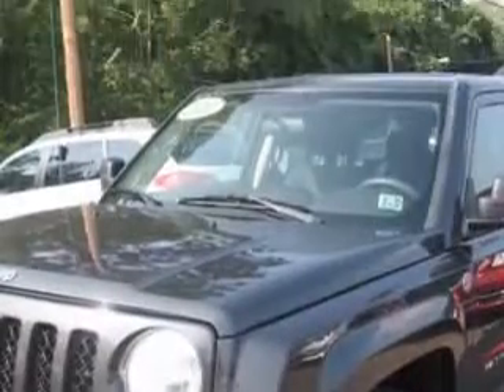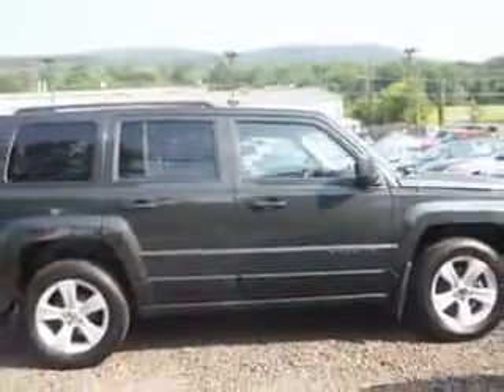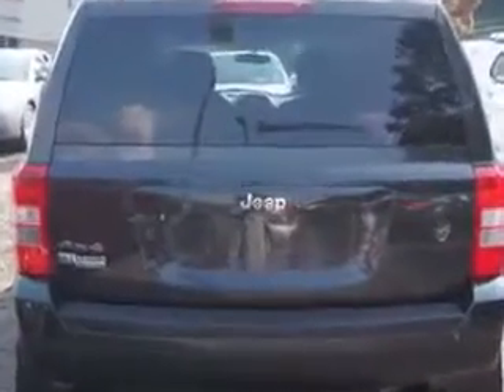Imagine driving this mineral gray metallic clear coat 2011 Jeep Patriot SUV 4x4, equipped with a four-cylinder engine and a CVT transmission. Enjoy an exceptional 28 miles to the gallon on this great SUV.